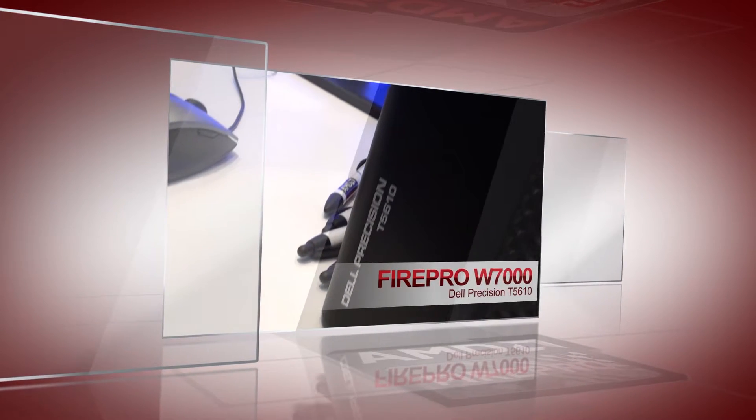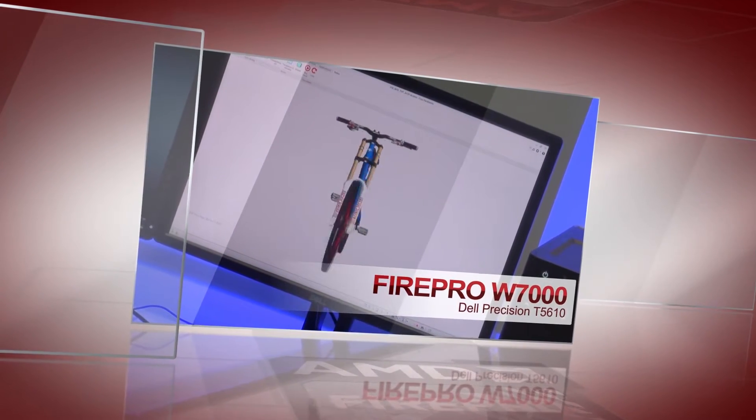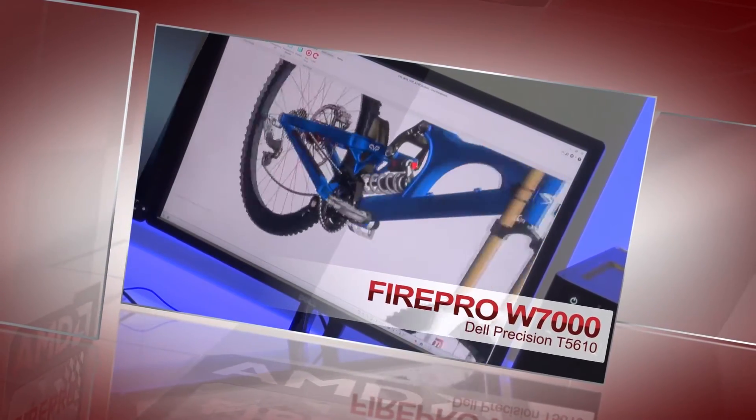This is the Dell T5610. This is a dual socket system that can run a lot of RAM and really large assemblies. This is also running the AMD FirePro W7000 with a 4 gig frame buffer, so it has really great performance. This is considered a high-end GPU for professional graphics.